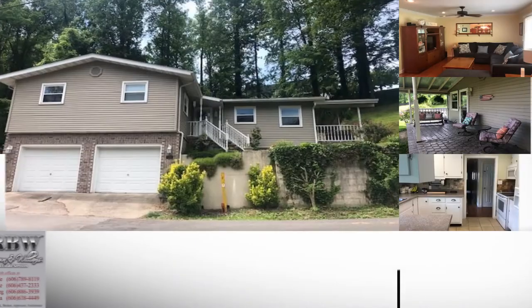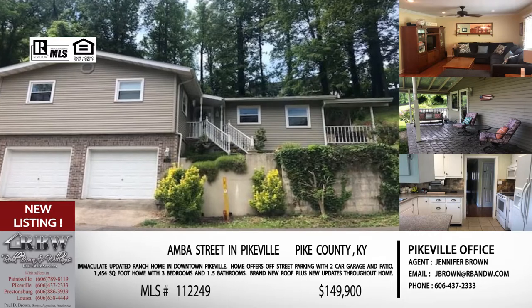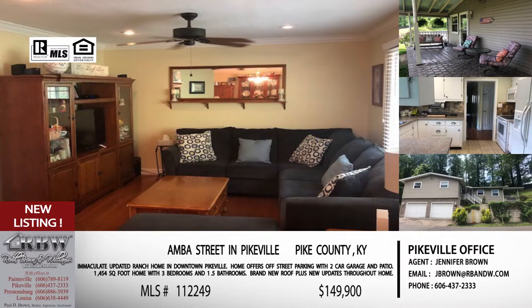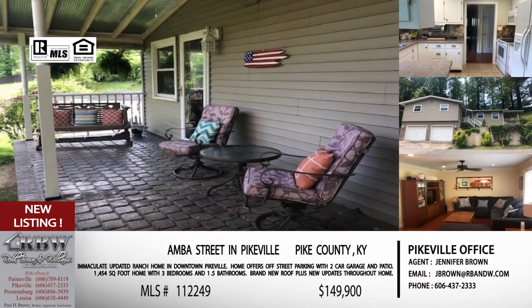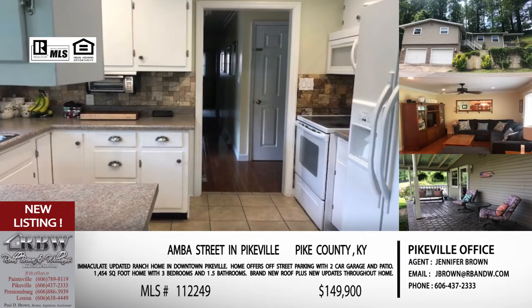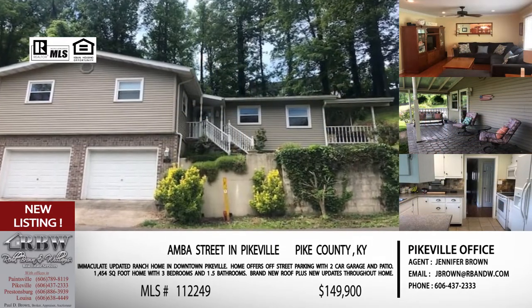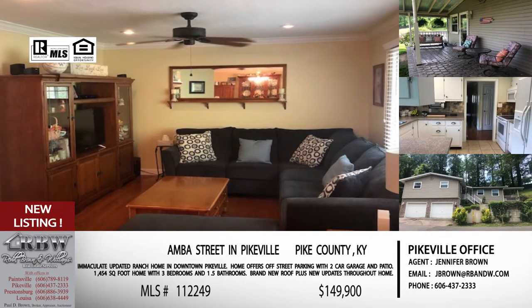Now the next one — all of these are Jennifer's listings today — but this next one is interesting because when she sent it to me it was a brand new listing, and now it is already pending. We're still going to talk about it because you never know what's going to happen, but yes, it has already gone pending, meaning an offer has been accepted. This one is on Omba Street — downtown Pikeville, in the hill area close to Mount Martha Drive.